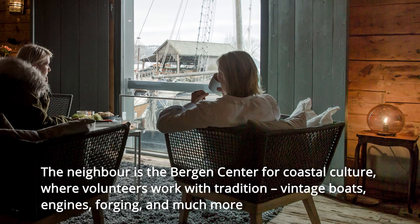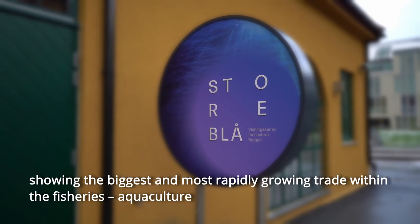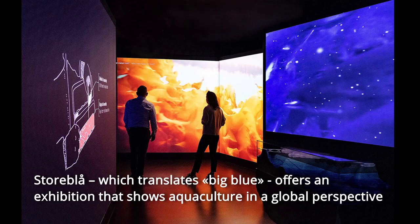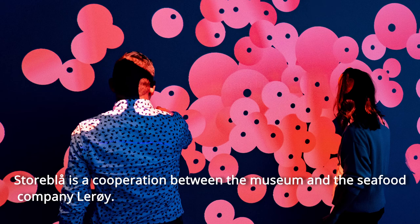A few minutes walk away is Storeblå Aquaculture Visitor Centre, showing the biggest and most rapidly growing trade within the fisheries: aquaculture. Storeblå, which translates as Big Blue, offers an exhibition that shows aquaculture in a global perspective. It is a cooperation between the museum and the seafood company Lerøy, with a focus on sustainability, as aquaculture represents big challenges to the environment.